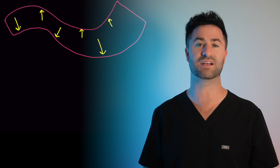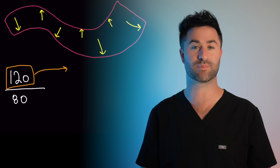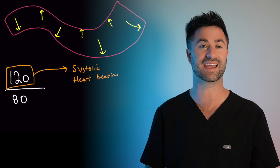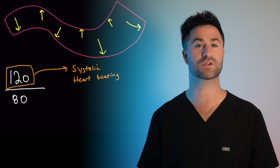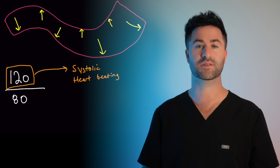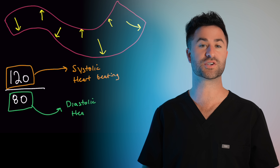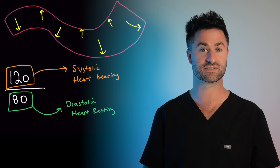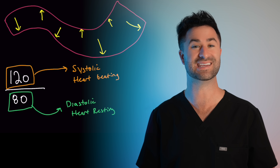Blood pressure is the force of blood pushing against the inside walls of arteries. The top number represents the systolic pressure — this is the pressure when your heart is squeezing and pumping out blood into your arteries. Think of this like a surge of water when you first turn on a faucet. The bottom number represents the diastolic blood pressure, which is the pressure within the arteries when your heart relaxes and refills — that steady background pressure in pipes even when the pump isn't pushing.